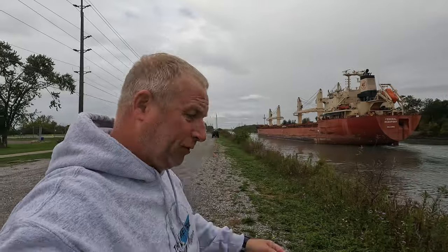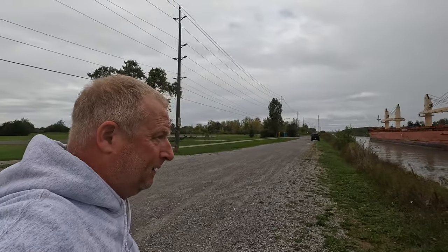Well there you have it folks, Federal Beaufort on its way to Montreal, heading down the Welland Canal. It's weird because you think when you go north you're going up, but actually you're going down — weird. Anyway, that's where it's headed: Montreal. Hope you enjoyed the video, until the next one, stay safe, see you all soon.